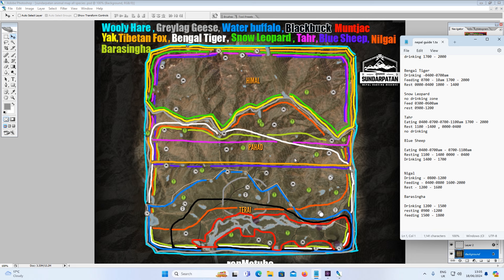The final species at Sunday Patten Nepal is the Barasingha Deer, shown in a muted green. You find it in the bottom half of Taraia up to sub-Pahad — basically the same areas as the Nilgai. It drinks from 12 till 3pm, rests from 9am till 12, and feeds from 3pm till 6pm. The best time to go after it is in the drinking need zone of 12 to 3.